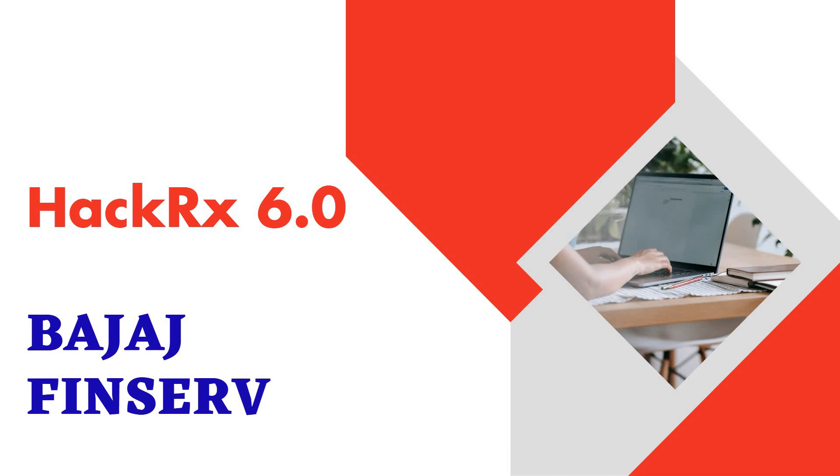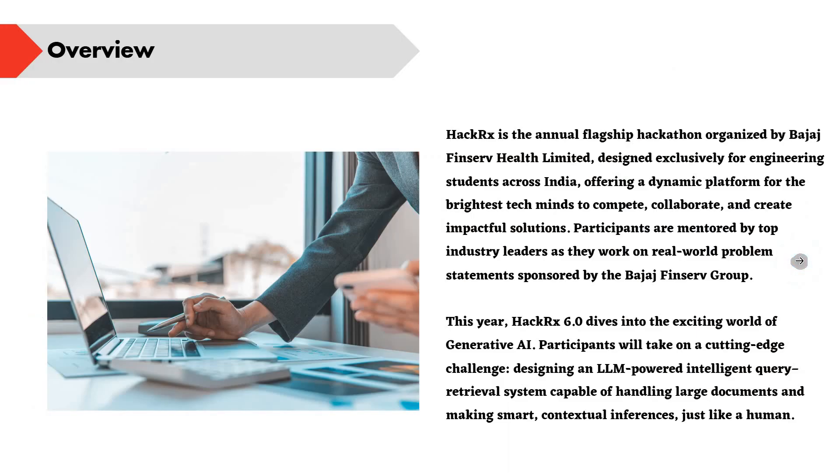Hello friends, welcome to Insight Learners. In this video we'll discuss a hackathon conducted by Bajaj Finserv — HackRx 6.0. We'll see the complete details about this hackathon. HackRx is an annual flagship hackathon organized by Bajaj Finserv Health Limited, particularly designed for engineering students.